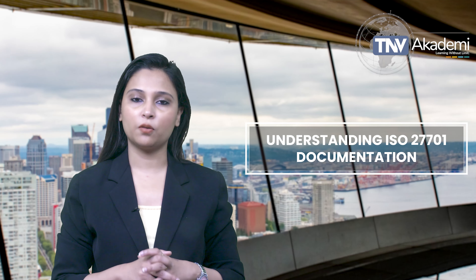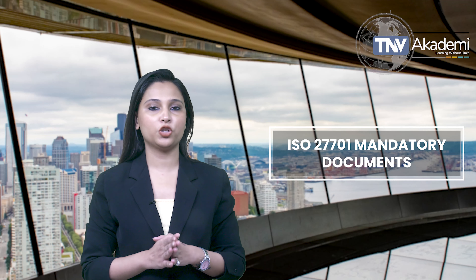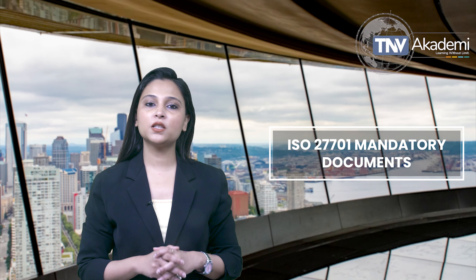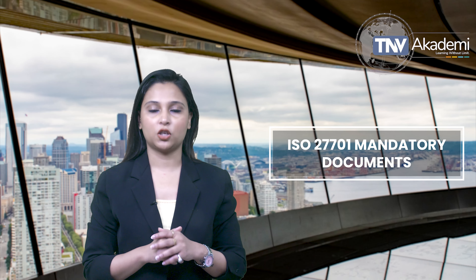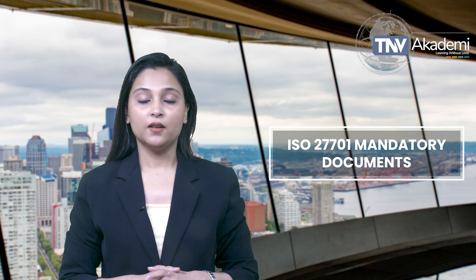The standard requires a set of documents that demonstrate your organization's commitment to managing personal information properly. The first and foremost document is the Privacy Information Management System (PIMS) policy. This document outlines your organization's commitment to privacy and data protection, providing a high-level overview of the PIMS.